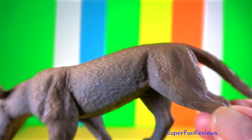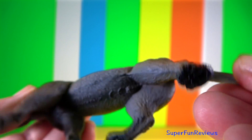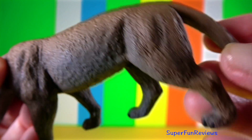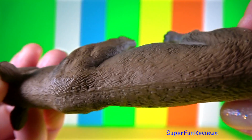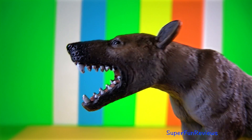Hyaenodon Gigas was the dominant predator of its day — as big as a small rhino. It was the largest of its kind. Fossil evidence shows that even the mighty saber tooth cats fell victim to Hyaenodon.